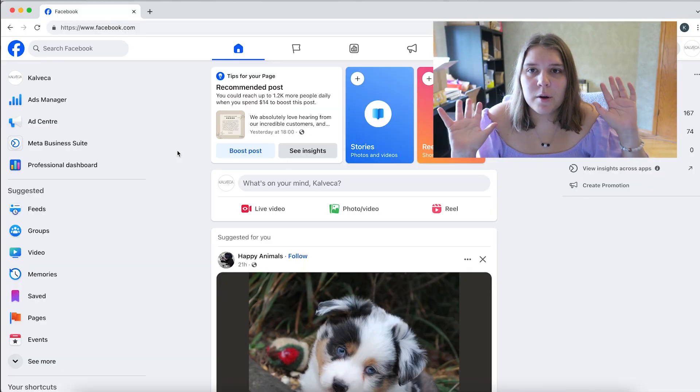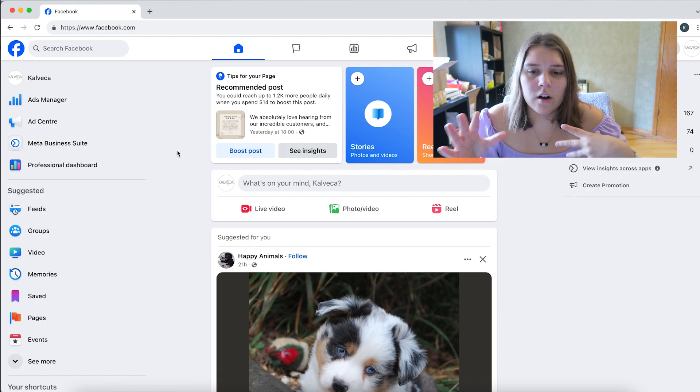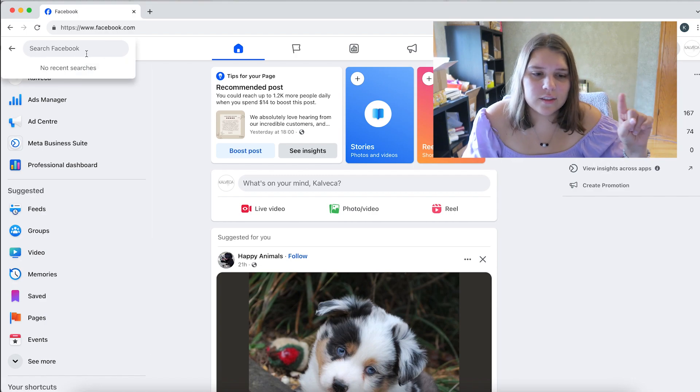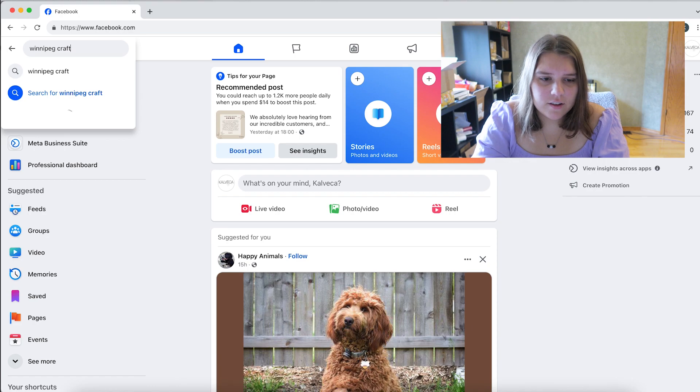Here we are on Facebook. I'm on my business account — when you're on your personal account you have more access to groups, but I'll just show you on my business account. In the search bar I'm going to look up 'Winnipeg craft sales.'